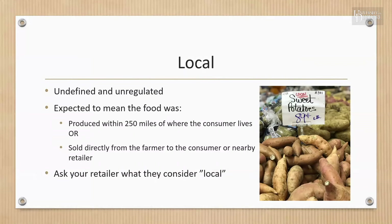The term 'local' is undefined and unregulated. It is expected to mean the food was produced within 250 miles of where the consumer lives or sold directly from the farmer to the retailer. So if purchasing items local to support local farmers is important to you, you might want to talk to your retailer to find out exactly where your food is coming from.